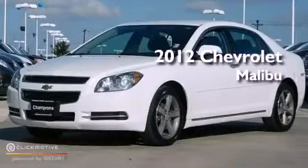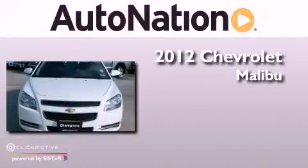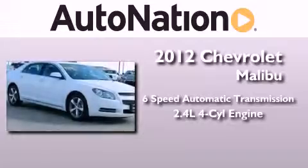This is a certified pre-owned 2012 Chevrolet Malibu. This car has a six-speed automatic transmission and an inline four-cylinder engine.